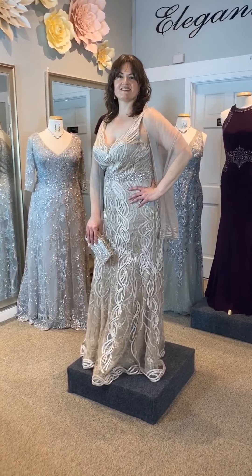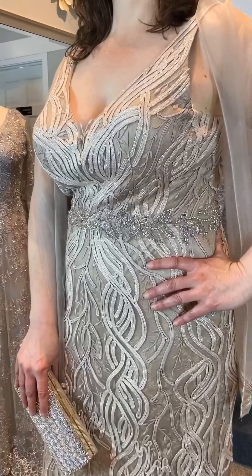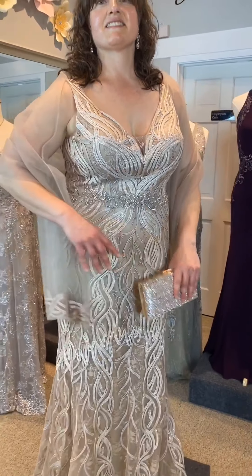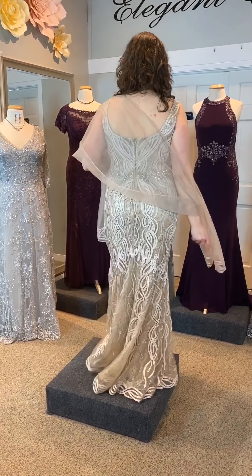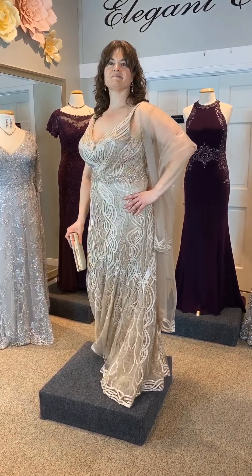Glamorously elegant is Montage Design 120921, which has a gorgeous metallic soutache ribbon over a lace trumpet gown. The V-neck, which also has an illusion modesty panel, has a U-shaped back and beaded natural waistline with a horsehair hem. There are also optional three-quarter sleeves. This dress can be ordered in cappuccino, emerald, or light blue.